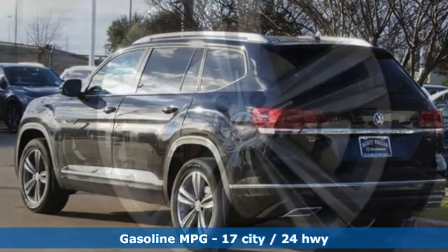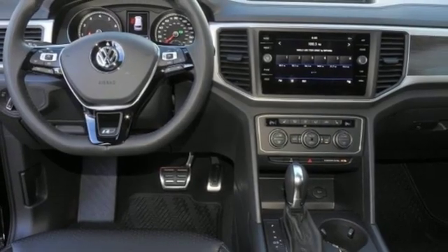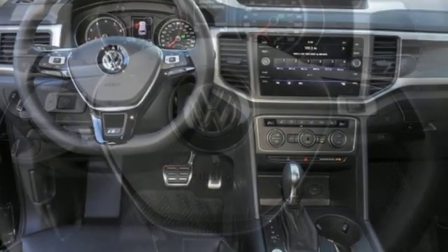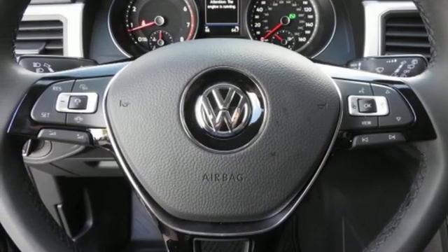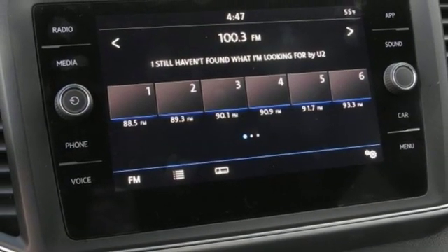V6 engine, dual zone climate control, streaming audio, auto dimming rear view mirror, front heated bucket seats, power heated mirrors, external memory control, aluminum wheels, doors and push button start proximity key, and automatic transmission.